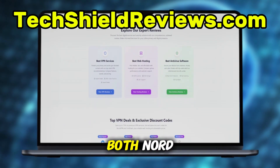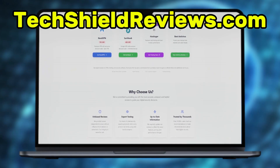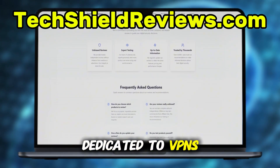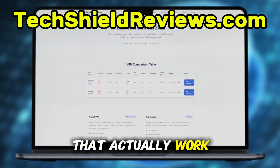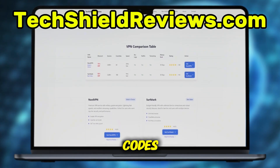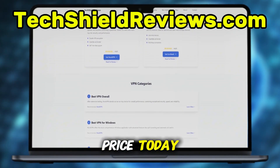Right now, you can find exclusive discounts for both NordVPN and Surfshark at TechShieldReviews.com. It's a trusted site dedicated to VPNs and cybersecurity, with expert reviews and verified deals that actually work — not fake coupon codes. I've left the link in the comment below so you can grab the best price today.